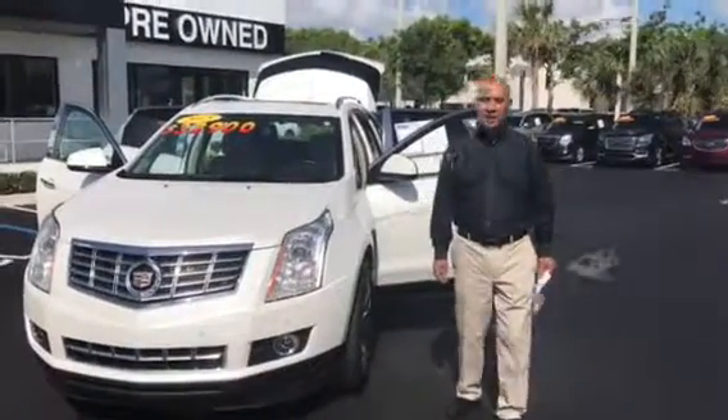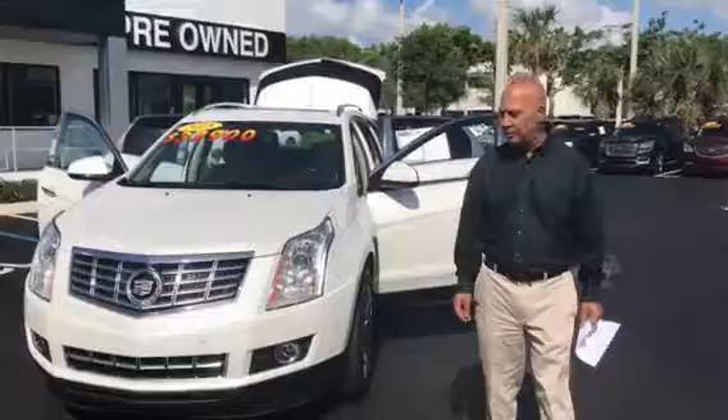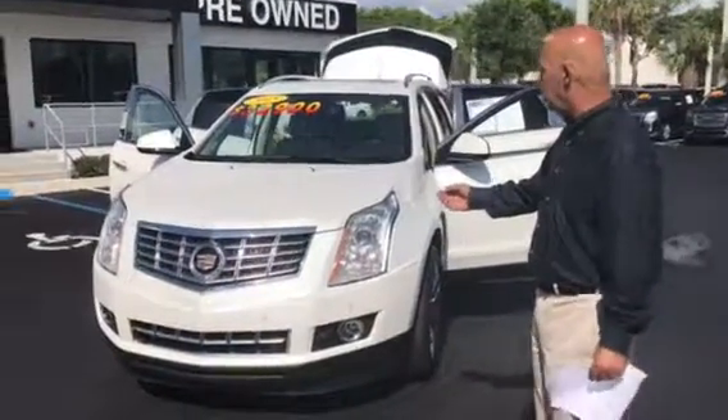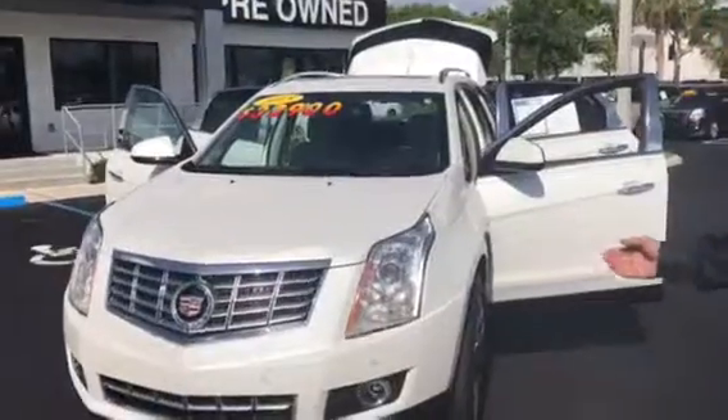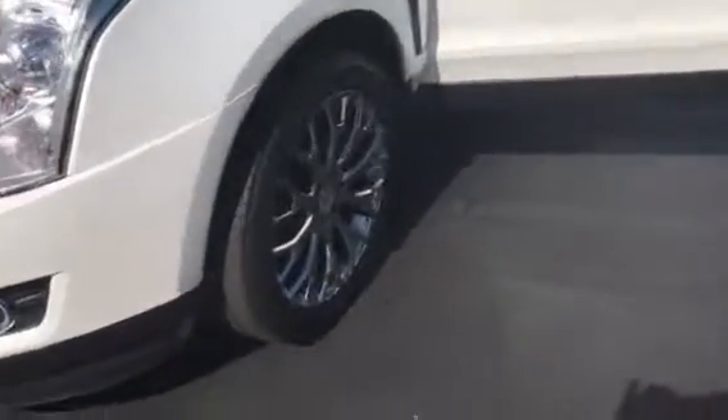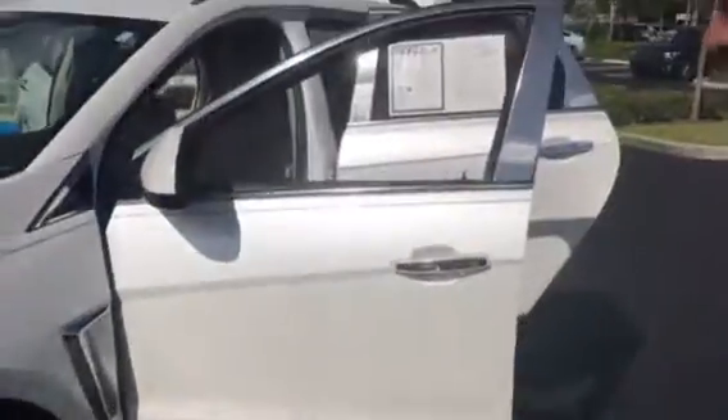Hello Chris, this is Tahir at Del Reveille GMC. As you can see, on the inquiry about the 2015 Cadillac SRX — it's a very beautiful, very well-kept car with chrome wheels, all matching tires, leather interior, and power seats on both sides.